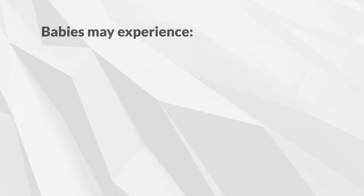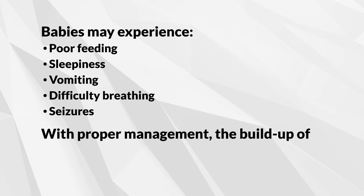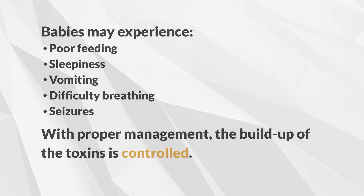Babies might experience poor feeding, sleepiness, vomiting, difficulty breathing, and seizures. However, with proper management, the buildup of toxins is controlled to support the growth and development of your child.